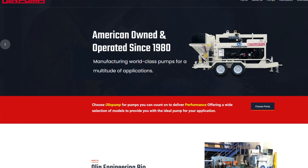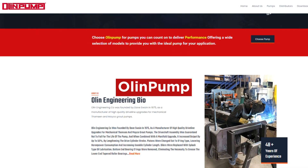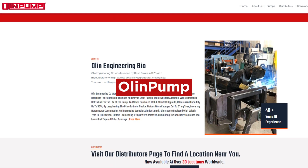Not sure where to begin? Check out Olin Pump. That's all we have for now — be sure to subscribe so you'll be notified whenever we release a new video guide. We'll see you next time.